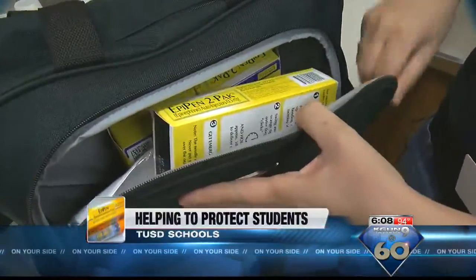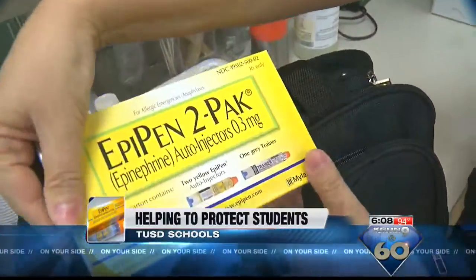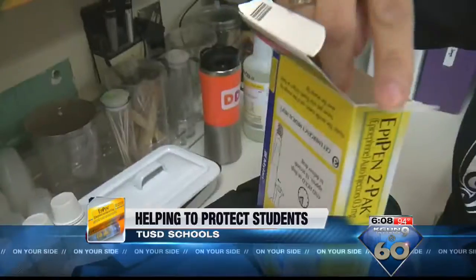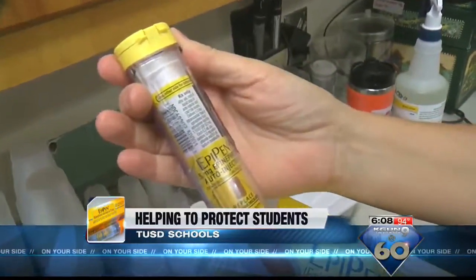A TUSD school nurse says every school in the district has a stock of EpiPens. She tells me she sees the increase in price affecting families. A lot more parents have called and asked if we have one on stock because they don't have one at home at this time — they're kind of counting and relying on our EpiPen for their child.